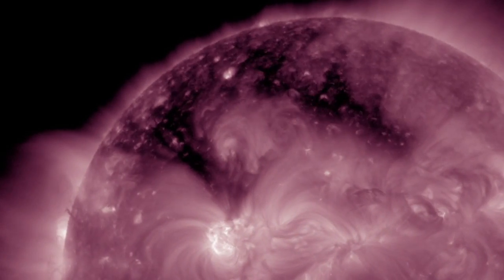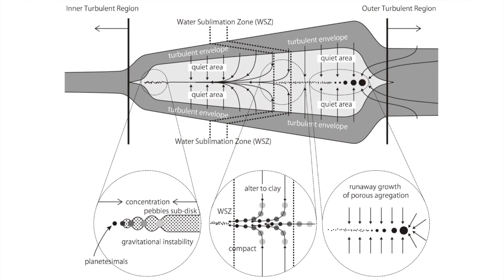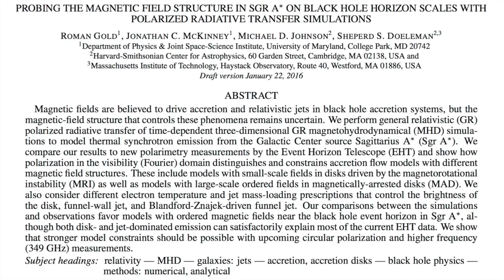Jumping to our top news — first, we have a paper out on planetary formation: why wildly different solar system formations are unlikely, and also why we're likely to find planets around most stars. Topics include sub-disc concentrations, water sublimation, and clay mixtures in planet formation.